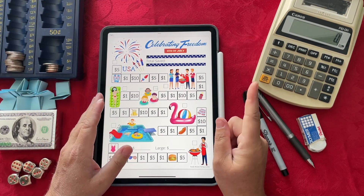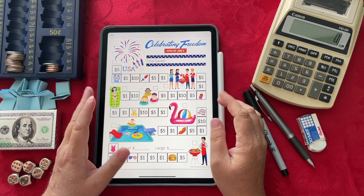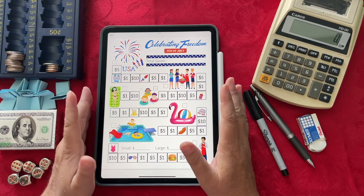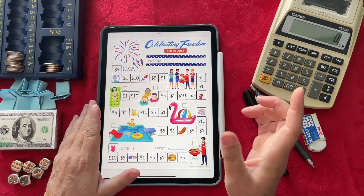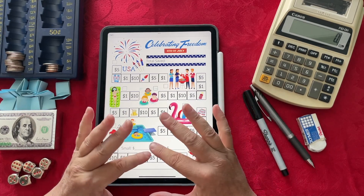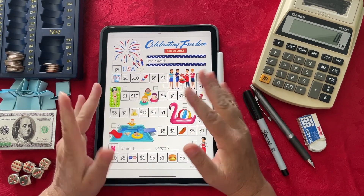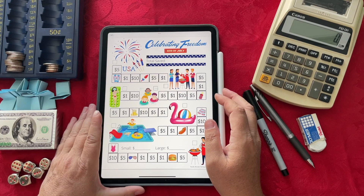I also have another game called Summer Savings. And then I had a special request for a zombie slash Halloween themed game, so I fulfilled that request and there is now a Zombie Savings in my Etsy shop as well. I'm going to make more of these types of games and add them to my Etsy shop, and when I have a few done I'll do a product preview.